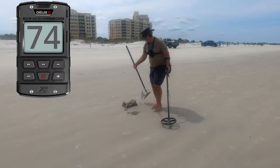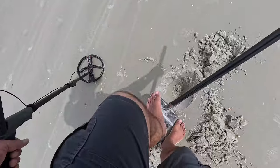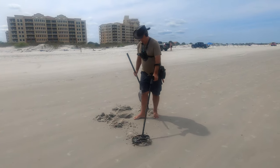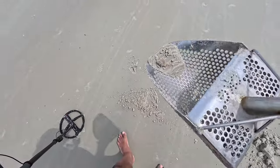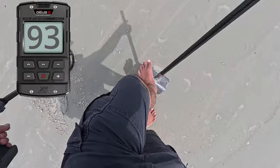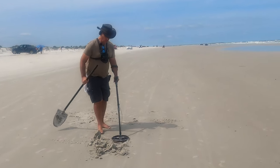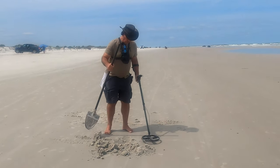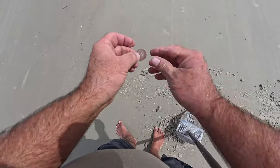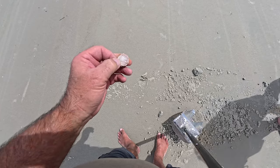Getting a 74 right there — might have some iron on it, way down in the hole. Another coin — looks to be a penny, got crusties growing on it. Getting a 93 right there. This might be our area to do grid lines. That's a state park quarter — we need to circle around here a little bit. Maybe we should do grid lines. That is a state park quarter — it's an 83 reading.